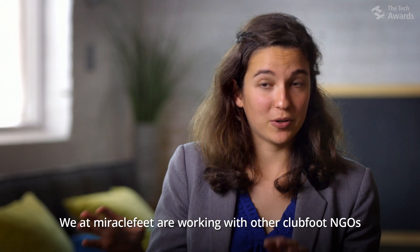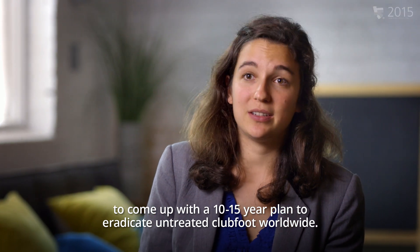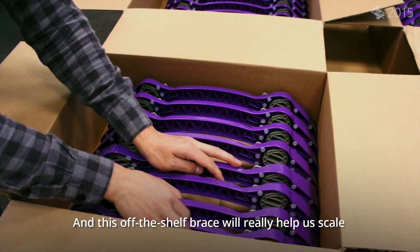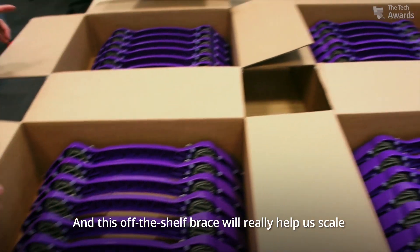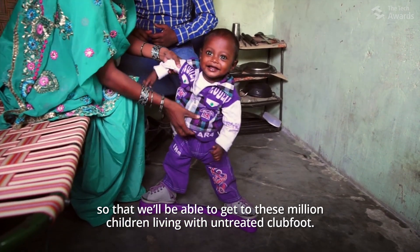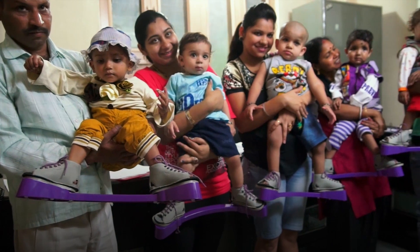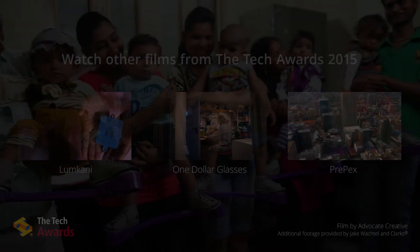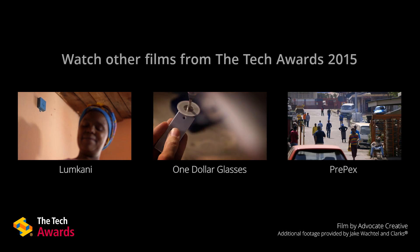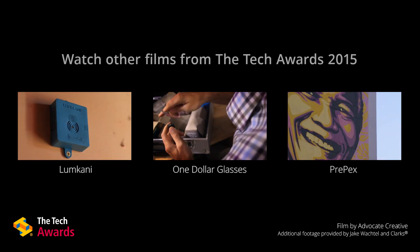We at MiracleFeet are working with other clubfoot NGOs to come up with a 10 to 15 year plan to eradicate untreated clubfoot worldwide. This off-the-shelf brace will really help us scale so that we'll be able to get to those million children living with untreated clubfoot. Thanks for listening.